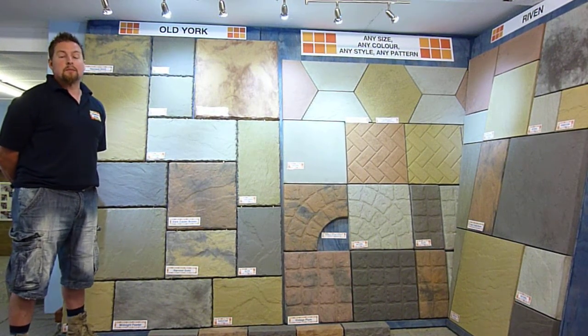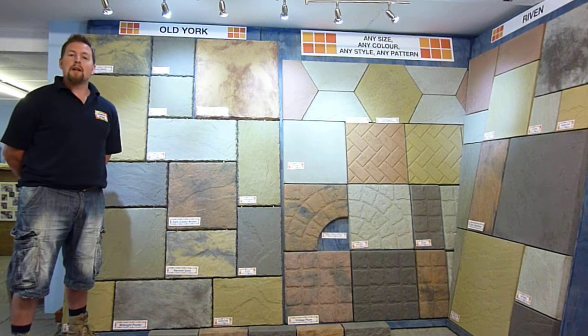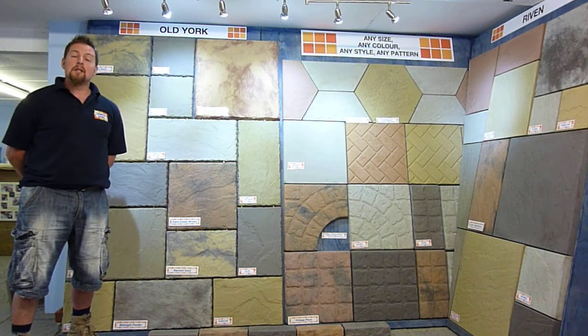Hi, I'm John Camish down at Stancy Paving. We're a local family run business. We manufacture our own paving slabs. I'm just going to take you through our display.